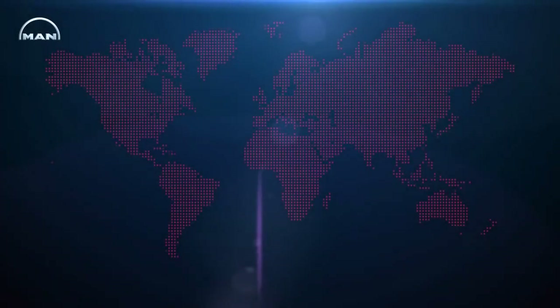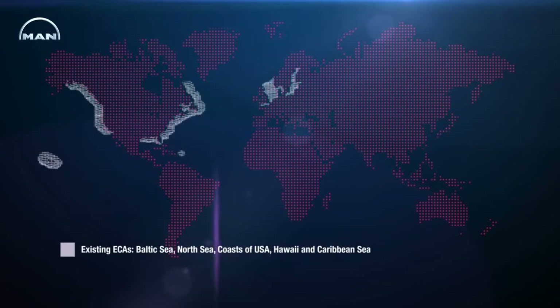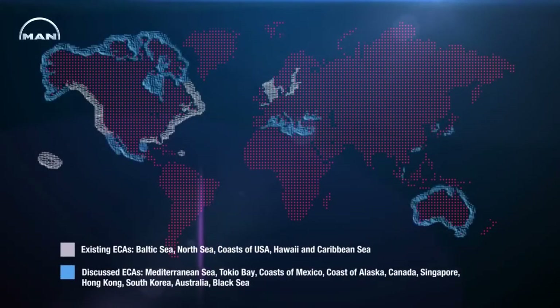In the coming years, global shipping will be facing tough challenges. Growing energy demand is pushing up liquid fuel prices, and the use of alternative fuels becomes ever more attractive. In addition, rising environmental awareness leads to stricter emission regulations, especially in the IMO emission control areas.